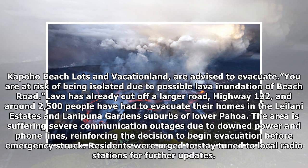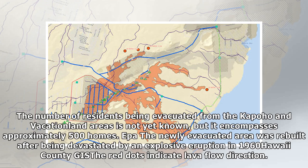Lava has already cut off a larger road, Highway 132, and around 2,500 people have had to evacuate their homes in the Lalani Estates. The number of residents being evacuated from the Kapoho and Vacationland areas is not yet known, but it encompasses approximately 500 homes. The newly evacuated area was rebuilt after being devastated by an explosive eruption in 1960.